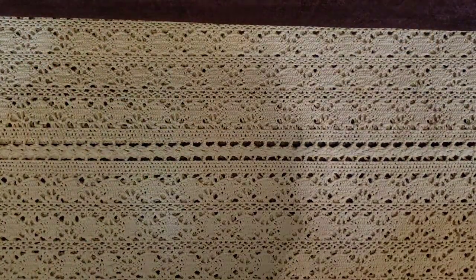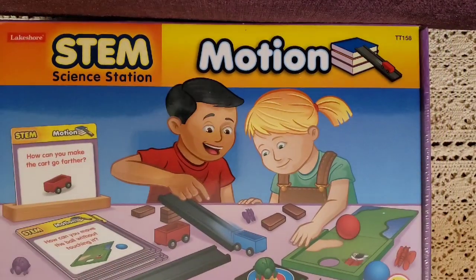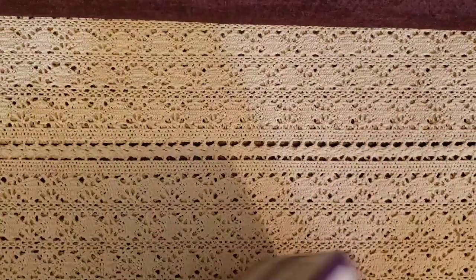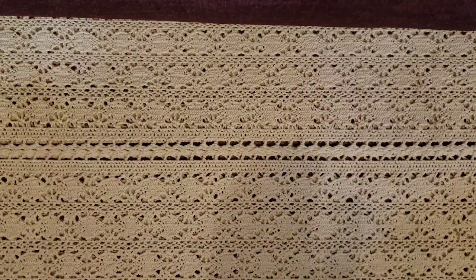This is another STEM science station, this one on motion. It explores how things move and how you can make something go farther. The back side shows all the wonderful things that come in it. We will love this one also.